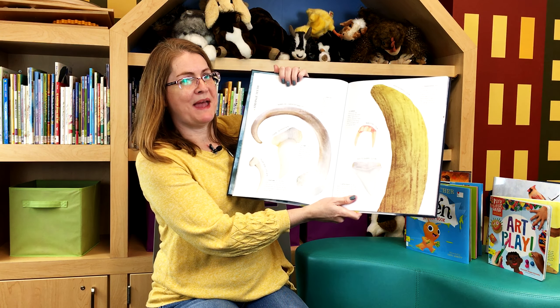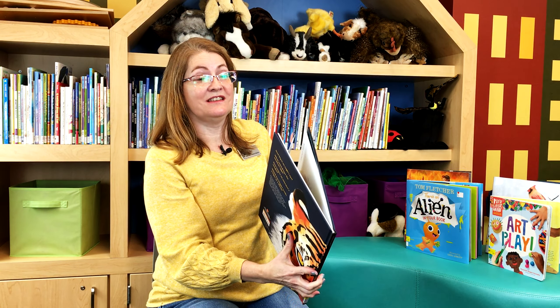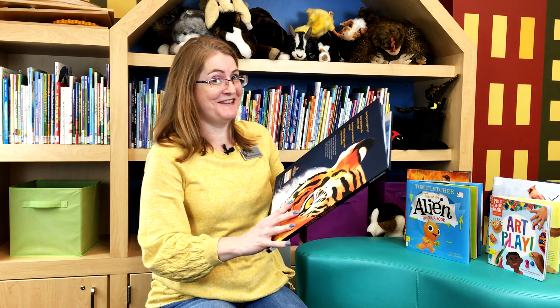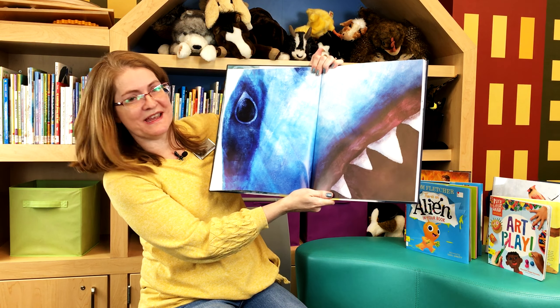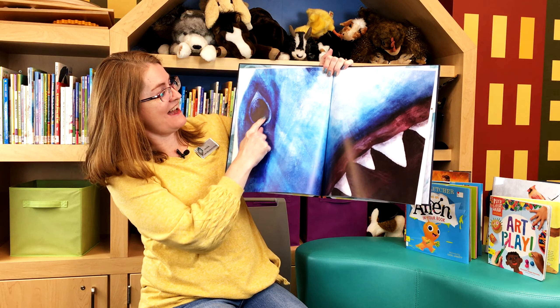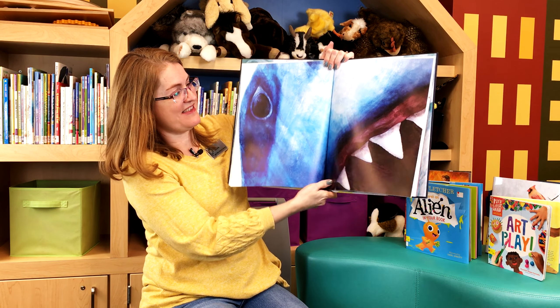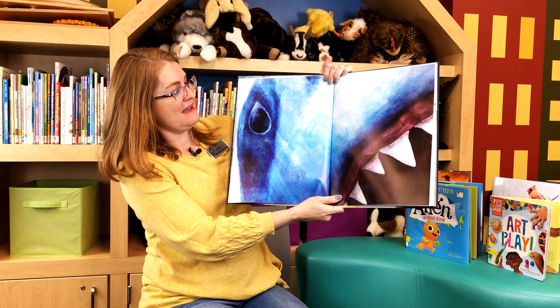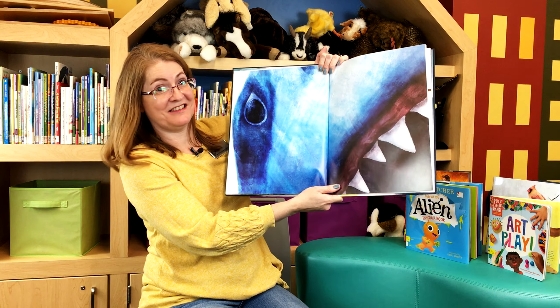So what do you think my next page is going to be? This is my favorite page in the whole book. Here we go. Are you ready? Look at that — it's a great white shark. You see his eye right there and his sharp teeth. Look how big they are. So that would be a life size shark, but it just shows you a portion of it because that's all they could fit in the book.